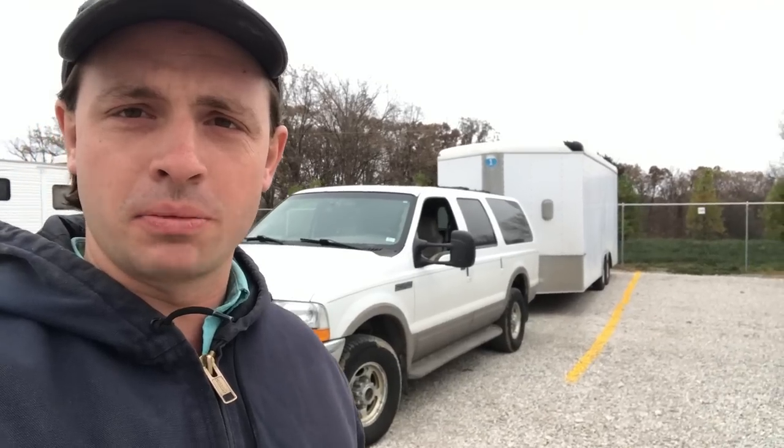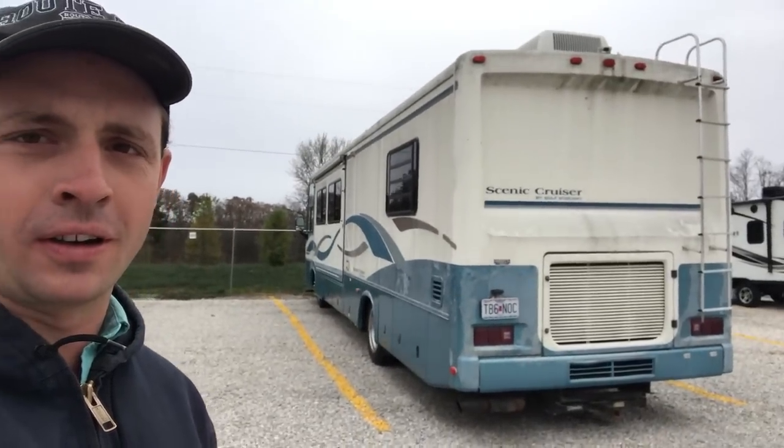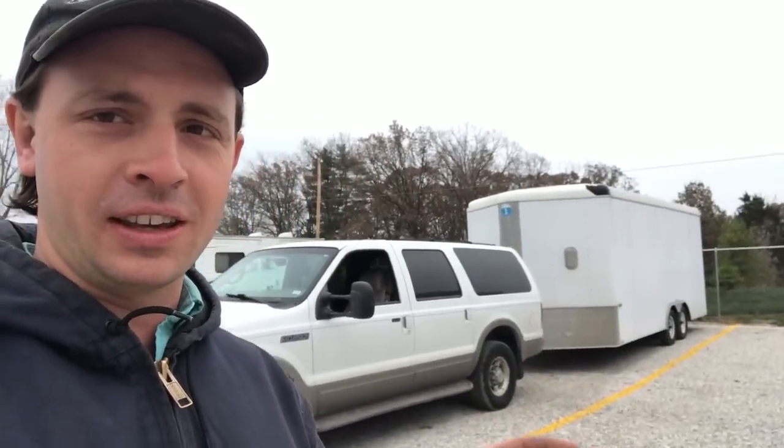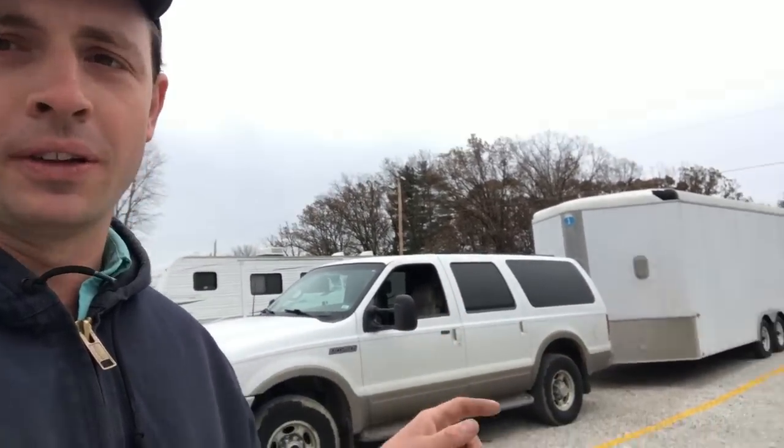Hello, everyone. I'm standing here on our lot with two large vehicles behind me. Obviously, I have the Excursion with the little box trailer, and then we have the Scenic Cruiser over here. What I want to see is: can the Scenic Cruiser handle the box trailer, and if it can — which I'm pretty sure it can — how well will it handle?